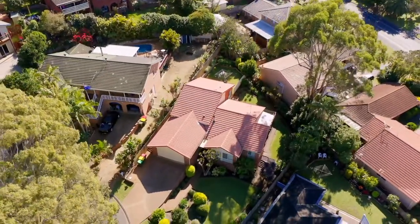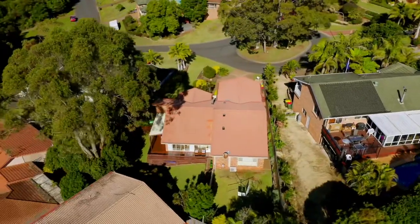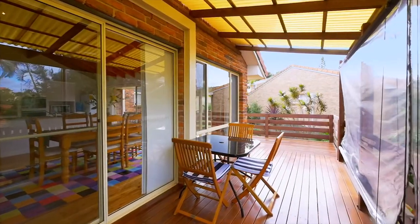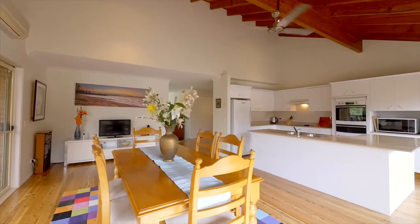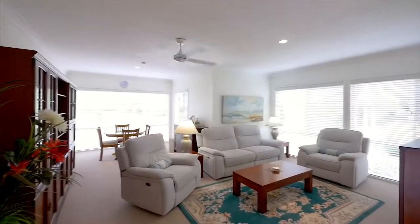Positioned on a generous sized block over 800 square meters and designed to take advantage of height and level access, with the north to rear aspect. Your loved ones will be enjoying the winter sun on the entertaining decks, positioned high above tropical landscape surrounds, whilst you prep dinner in the heart of the home.